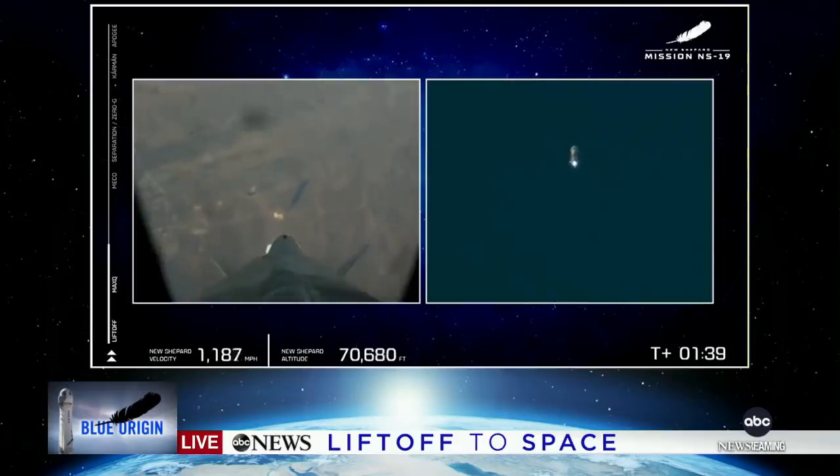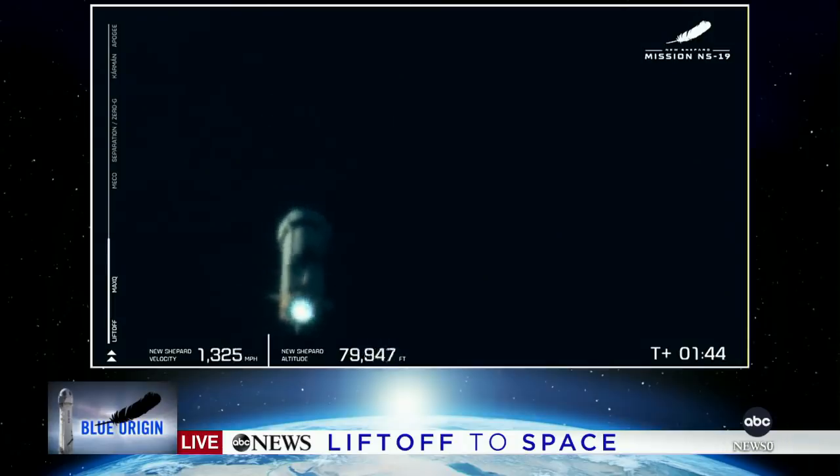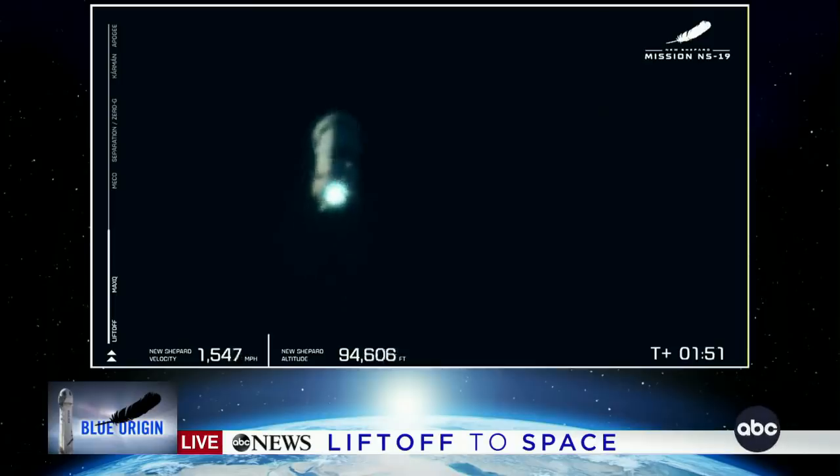I'm actually shaking. Coming up next here in under a minute is main engine cutoff, where we cut off that BE-3, and you'll be able to visually see that on the screen here shortly.